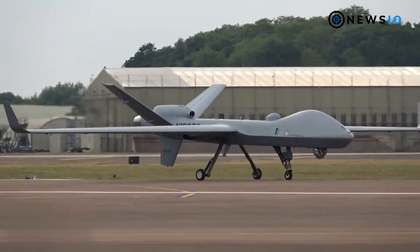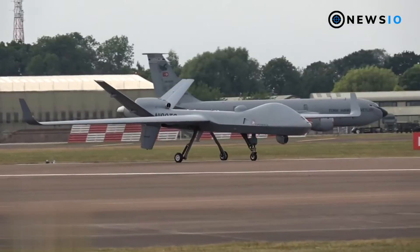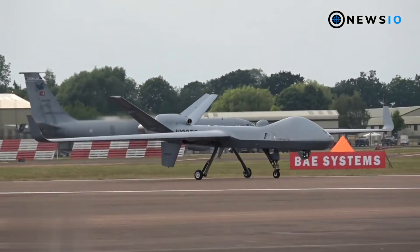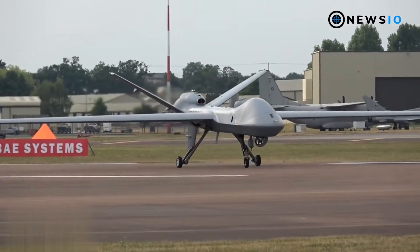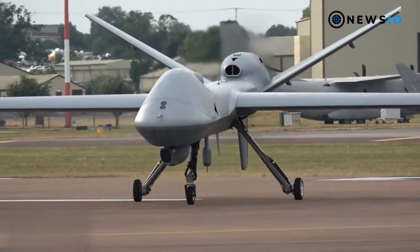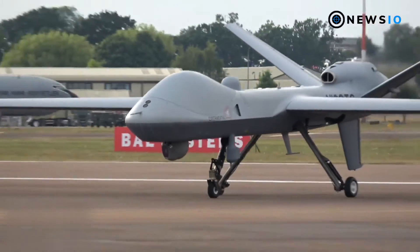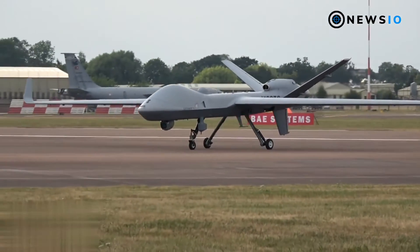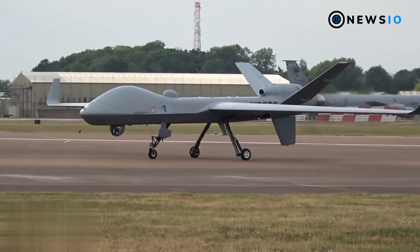The Sky Guardian is capable of carrying combat payloads such as 500-pound GBU-12 Paveway II laser-guided bombs and AGM-114 Hellfire missiles. It features a detect-and-avoid (DAA) system developed by GAASI, can fly at altitudes above 40,000 feet with maximum speeds of 210 knots, and remain airborne for more than 40 hours.